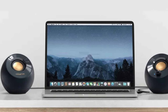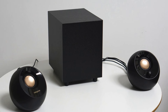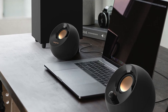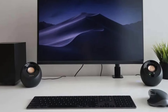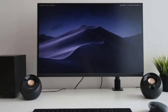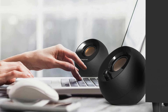While it's inevitable for budget-friendly peripherals to involve some compromises, the Pebble Plus minimizes such drawbacks, maintaining its allure and overall appeal. In summary, if you are seeking exceptional sound performance but are constrained by a tight budget, the Creative Pebble Plus is undeniably the top contender for your computer speaker needs.